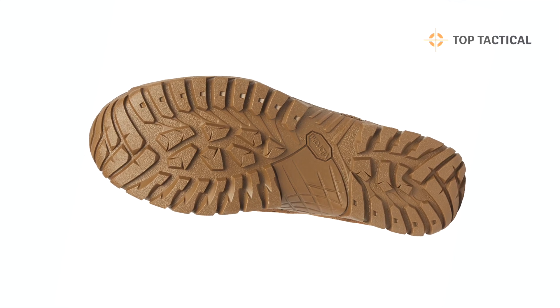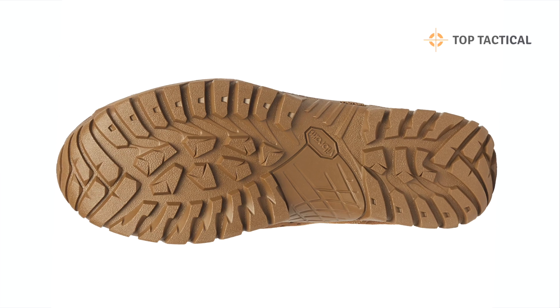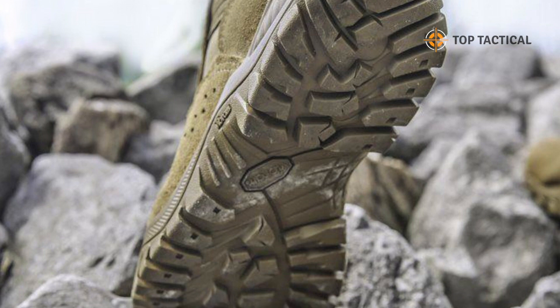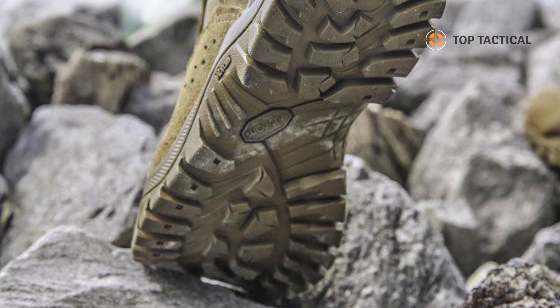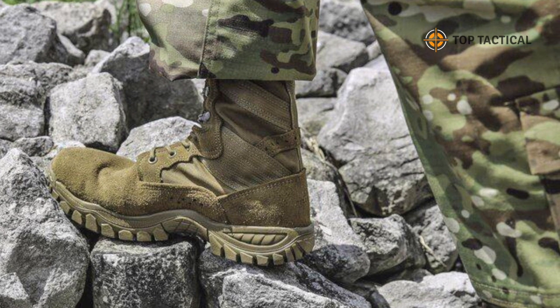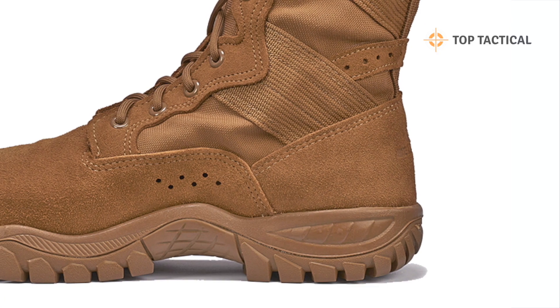In what specific situations can the Ultralight C320 Assault Boot make a difference? Here are some exciting examples. Tactical operations: imagine moving stealthily and agilely in special operations. The lightweight design and superior Incisor sole traction ensure exceptional performance, even in the most challenging conditions.